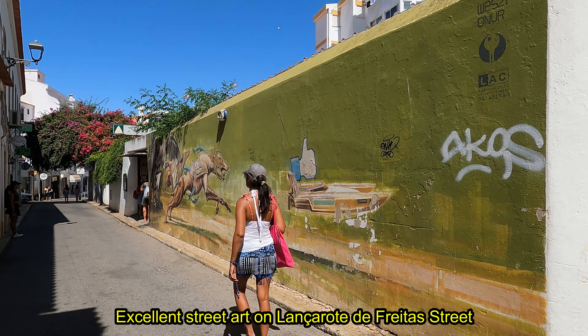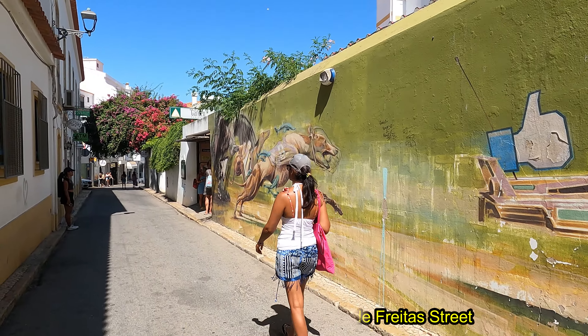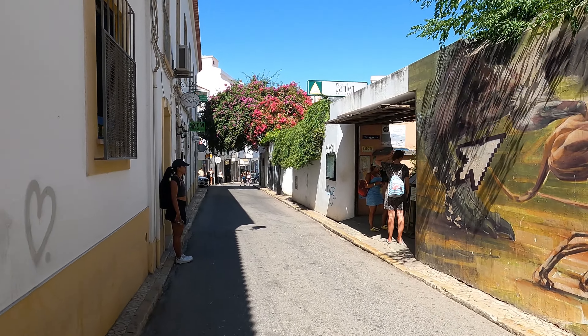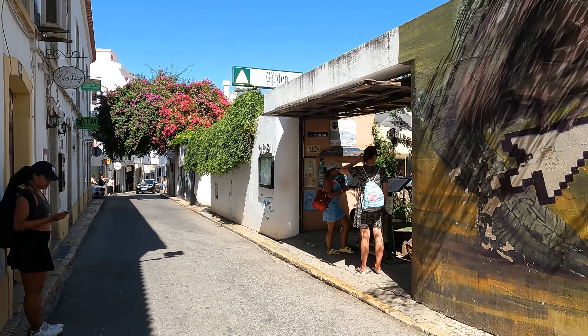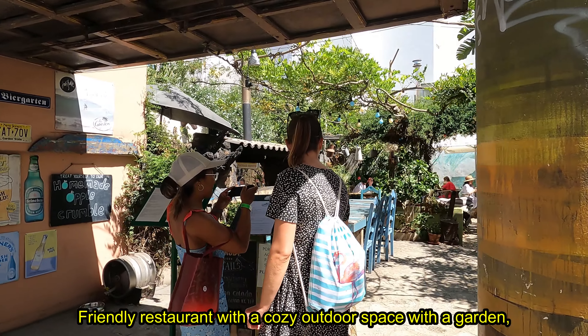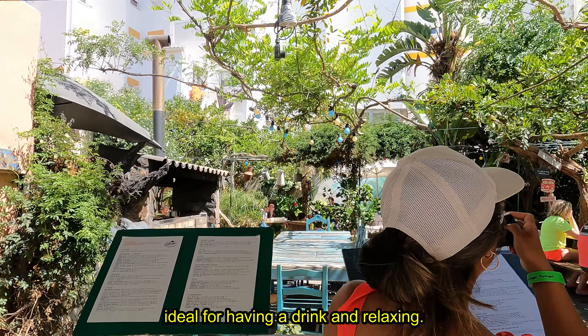Excellent street art on Lançarote de Freitas Street. And white is no longer the only color on Algarve walls. Friendly restaurant with a cozy outdoor space with a garden, ideal for having a drink and relaxing.